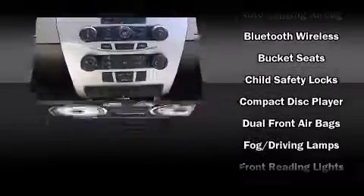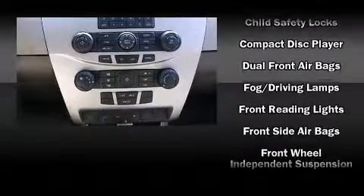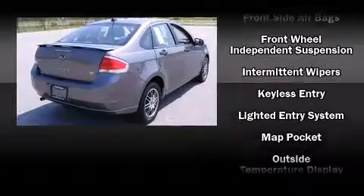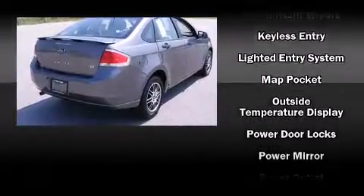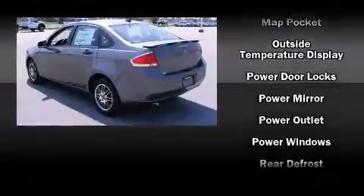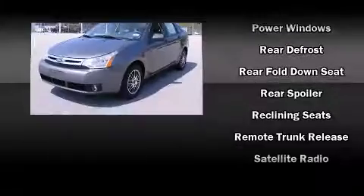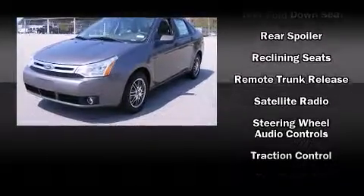Ford also prioritized safety and security by including dual front impact airbags, head curtain airbags, traction control, a security system, and ABS brakes. This car was designed with safety in mind, allowing you to drive with even greater assurance.